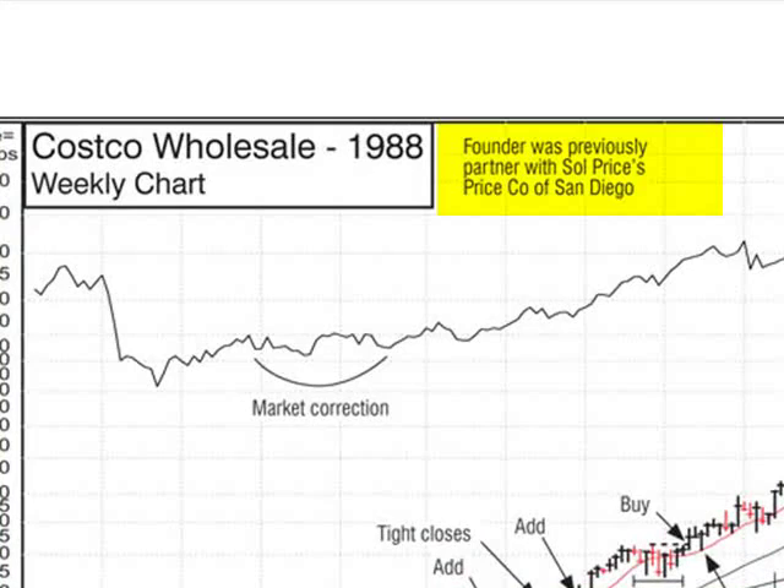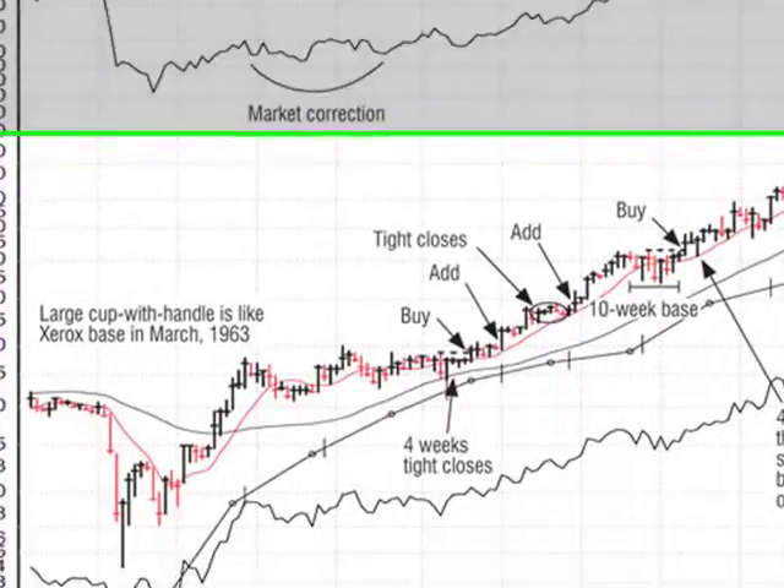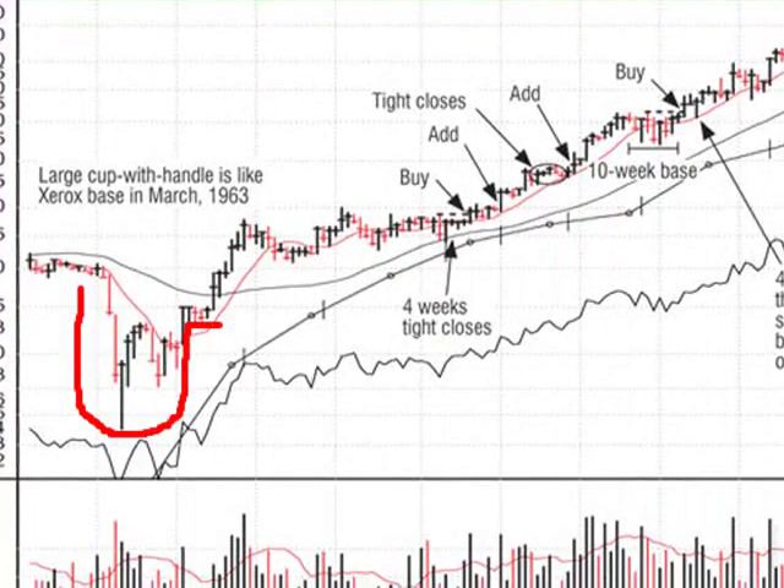Saul Price was getting up in years and he sold the company to Costco, but the Costco CEO was one of Saul Price's original partners in the development. Costco built a perfect cup with a handle and for some reason we missed this one. I'm going over it because it tells you a story — the innovators just keep coming and coming, and you've got to be on top of it. You don't want to miss something like a perfect cup with a handle.